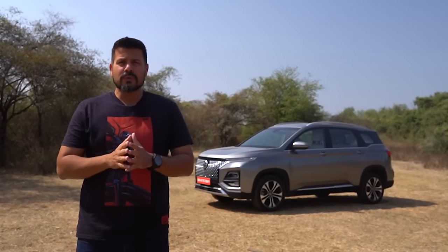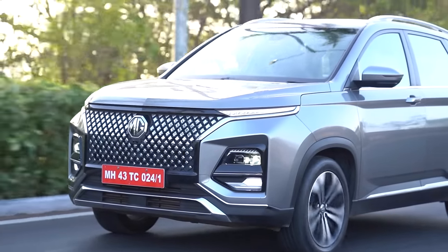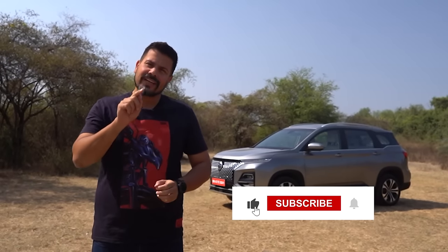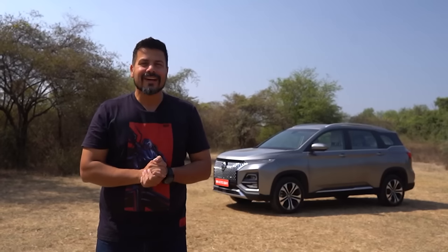I really hope I was able to let you know why the MG Hector offers fantastic value for money. If you like this video, hit that like button, share it with a friend, subscribe to Motoroids and until next time, this is your friend Amit Changani signing off. Rev hard, rev free and drive safe.